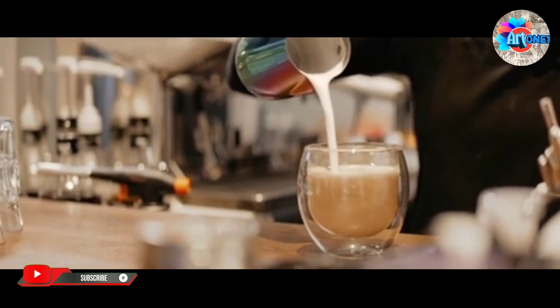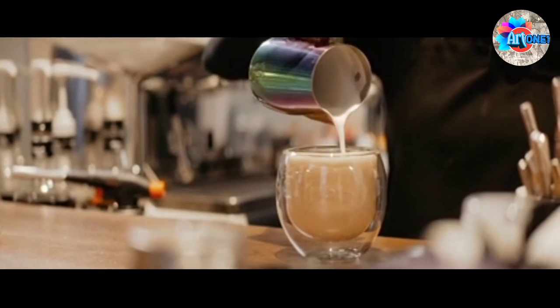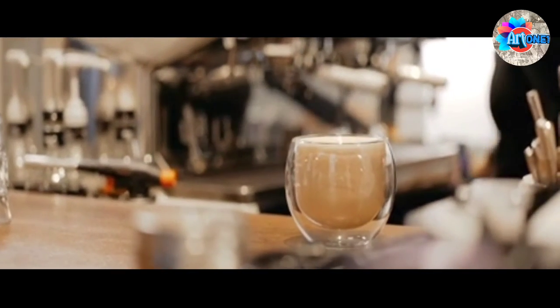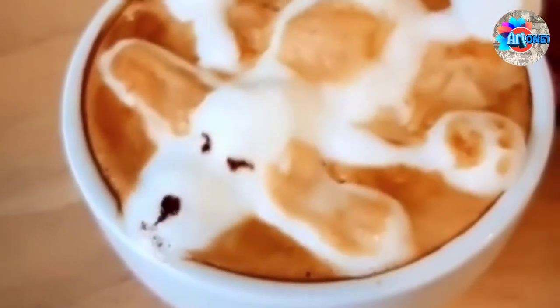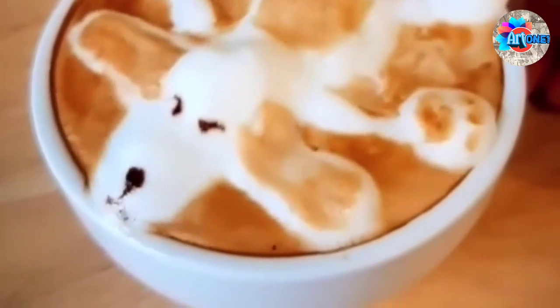Alternatively, a pattern may be etched with a stick after the milk has been poured, rather than during the pour. Some controversy exists within the coffee community as to whether there is excessive focus on latte art amongst baristas. The argument is that too much focus on the superficial appearance of a drink leads some to ignore more important issues such as taste, which is especially relevant with new baristas.